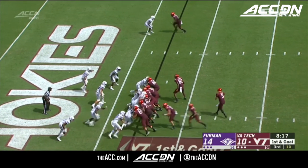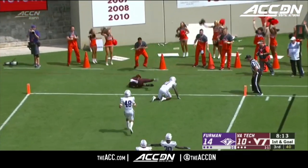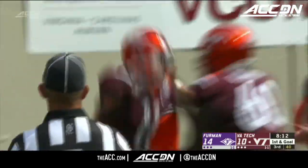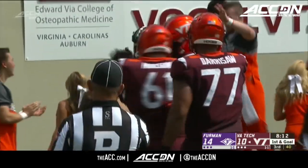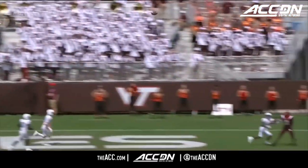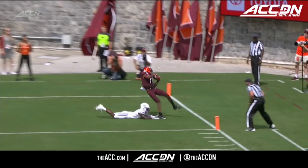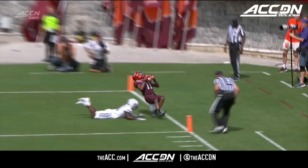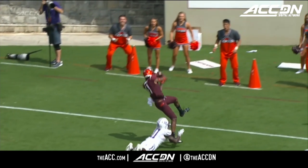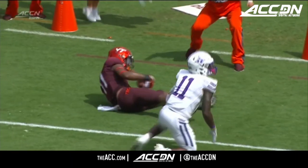First and goal. Here's Willis — jump ball for Turner. Caught it. Touchdown, Virginia Tech. It's Roddy. The Hokies in front. Ryan Willis told us yesterday with one-on-one coverage and no safety help, he likes his matchup with the receivers against just about any corner against Virginia Tech.